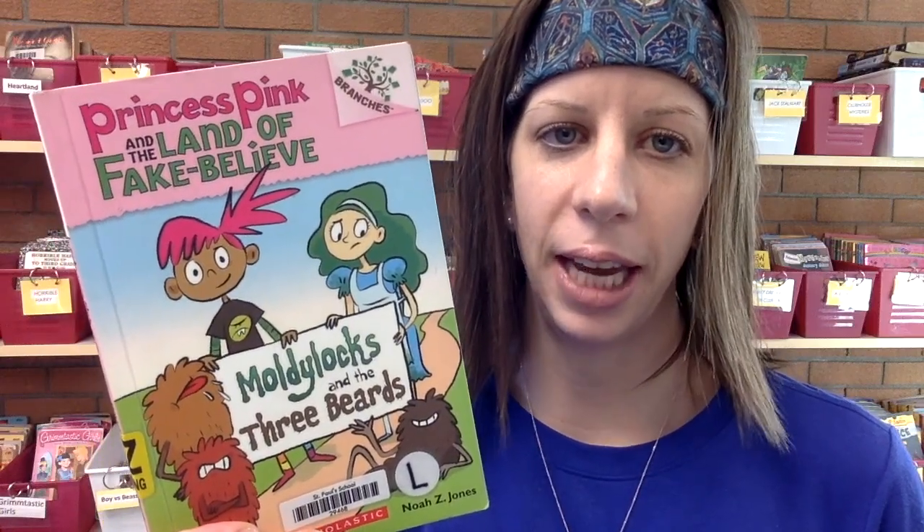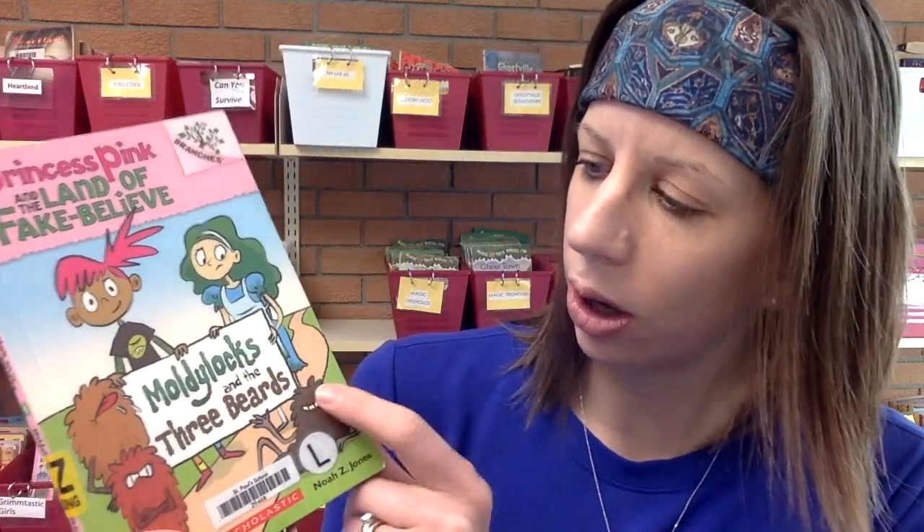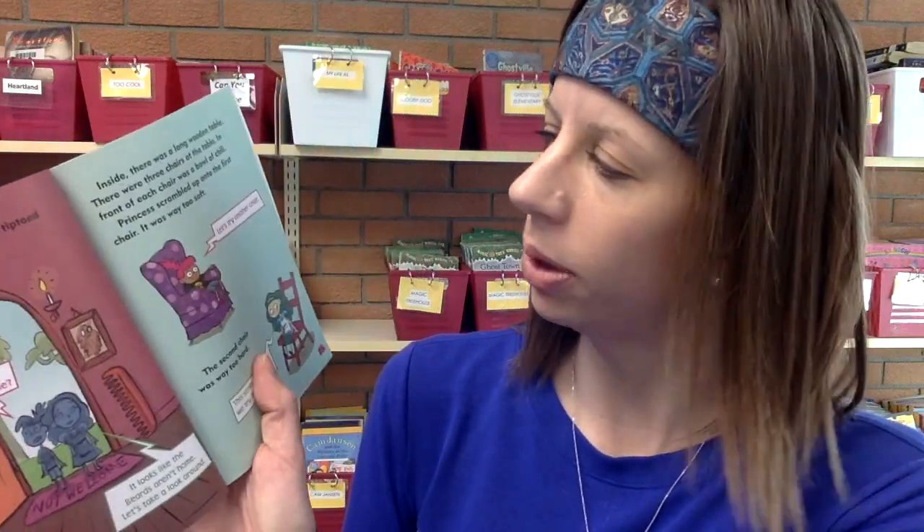These are a big hit with my girls right now: Princess Pink and the Land of Fake Believe. They do a parody on all different fairy tales — this one is Moldilocks and the Three Beards. It's always very funny. These ones have really cool color pictures and a cartoonish look with speech bubbles and quotations.